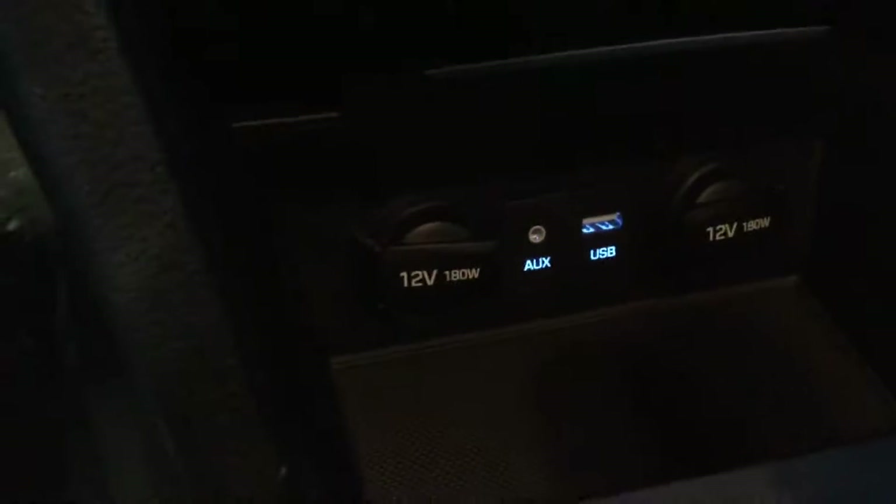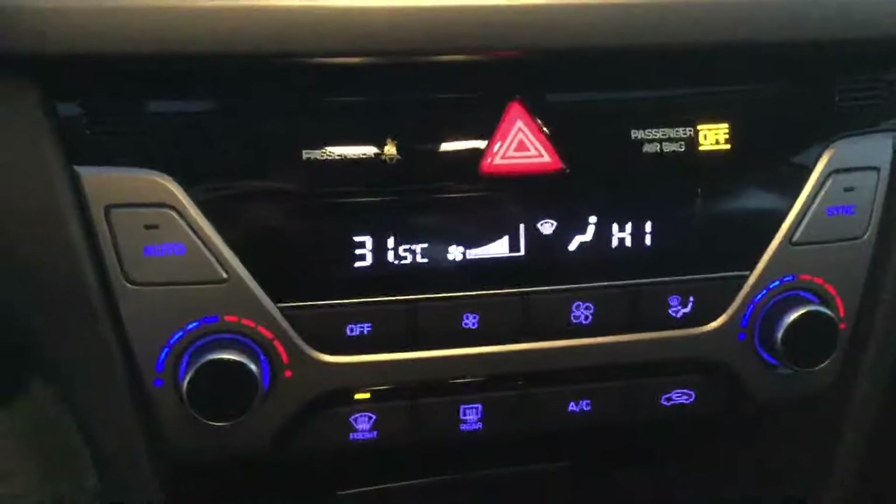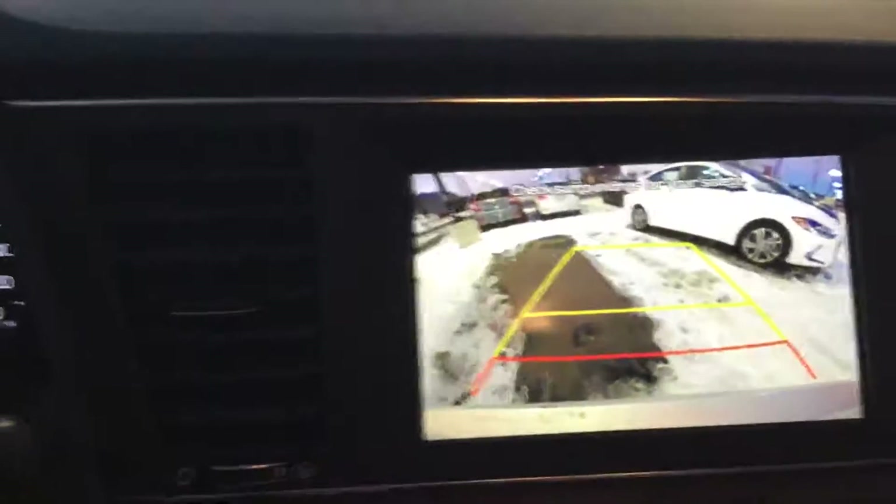It does come with heated steering wheel, heated seats, two 12 volts, a USB and auxiliary port, dual climate control for you and your passenger, and an 8 inch touchscreen with backup camera.